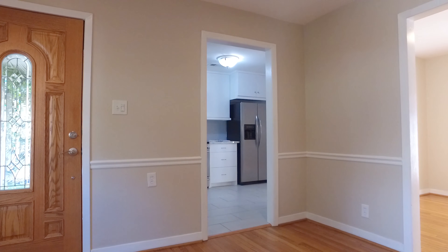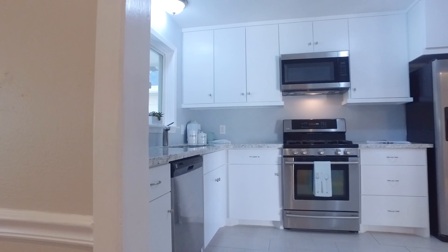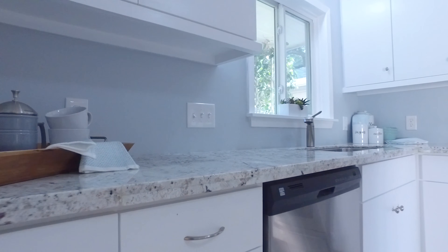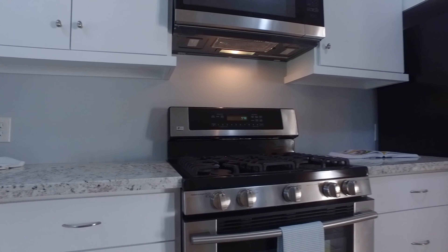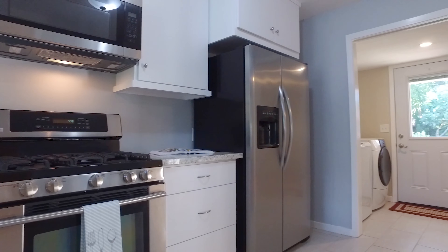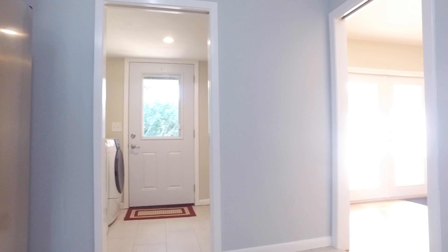Beautiful natural light pours into this home. The kitchen was just remodeled with brand new cabinets and a gorgeous granite countertop. It's connected to the recently added interior laundry room.